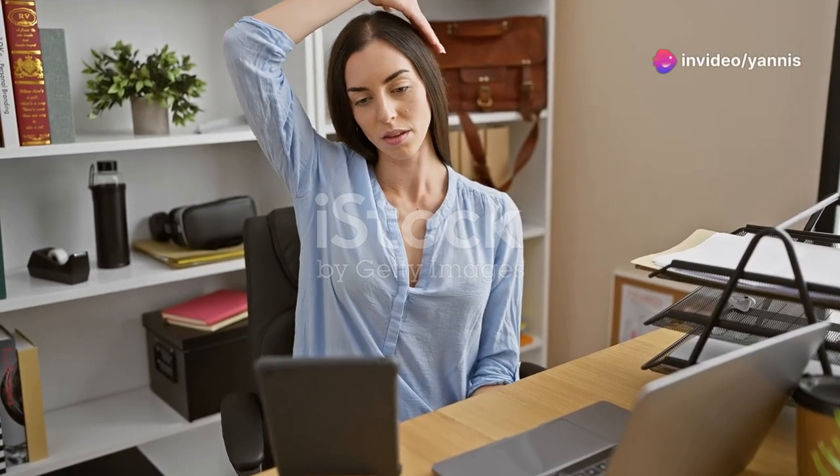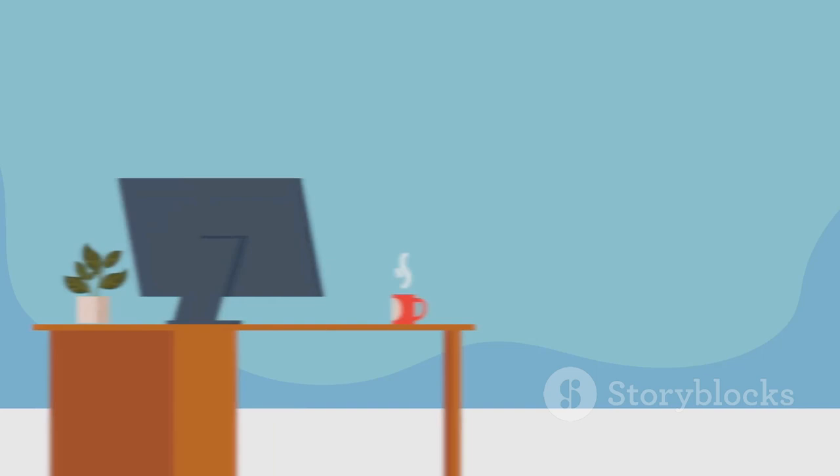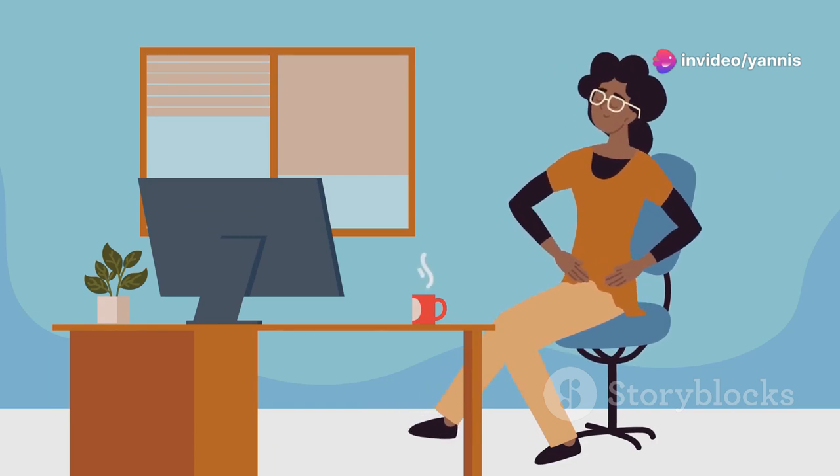What I wish I knew at 25 instead of 35: the importance of staying active even when you have a desk job. It's easy to get caught up in the hustle and bustle of office life, but neglecting your health can have long-term consequences. If only I had known about these amazing fitness apps earlier, I could have avoided so many aches and pains.